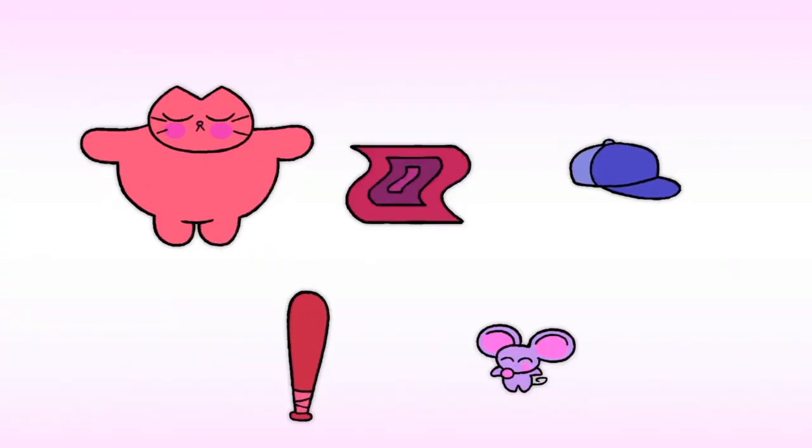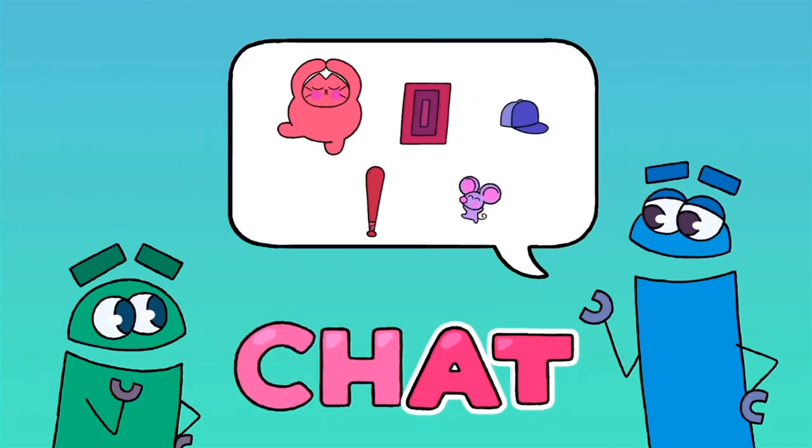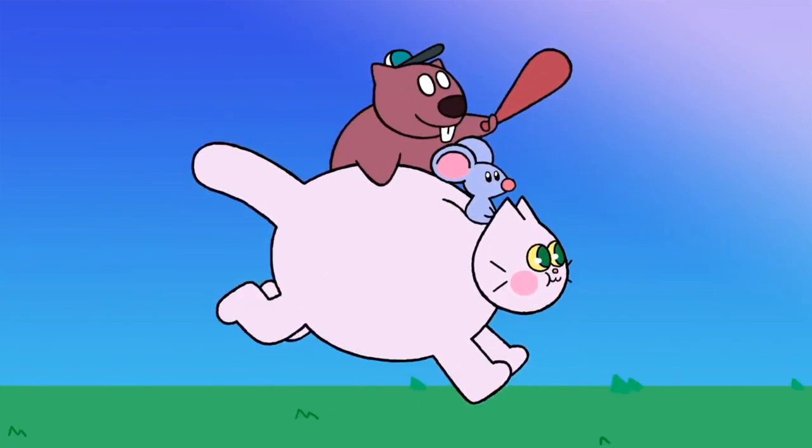Cat, mat, hat, bat, and rat. It's fun to C-H-A-T, chat about the family of words that end in -AT.